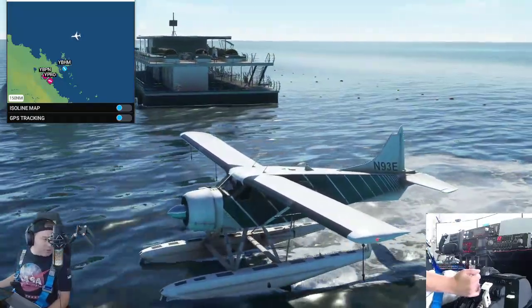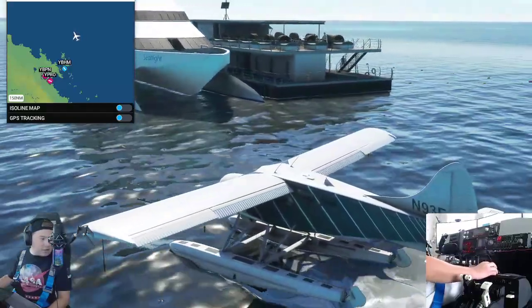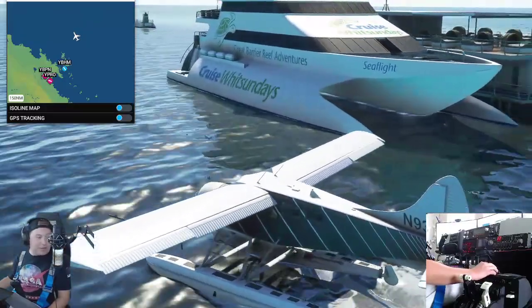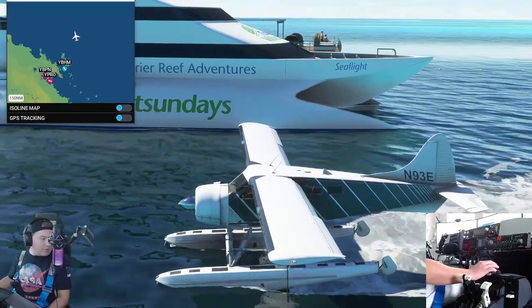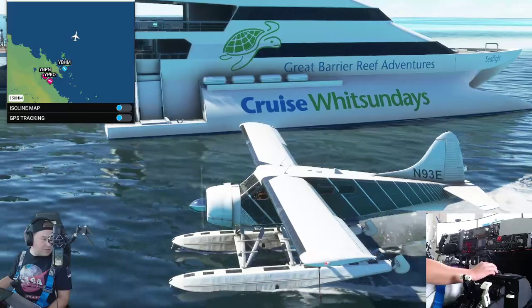I was in more of a group, so we didn't go on the most relaxing float pad in the world. I was a lot younger, but I would definitely do it again and I would try these relaxing float pads. Here you've got Great Barrier Reef Adventures, Cruise White Sundays, Sea Flight.